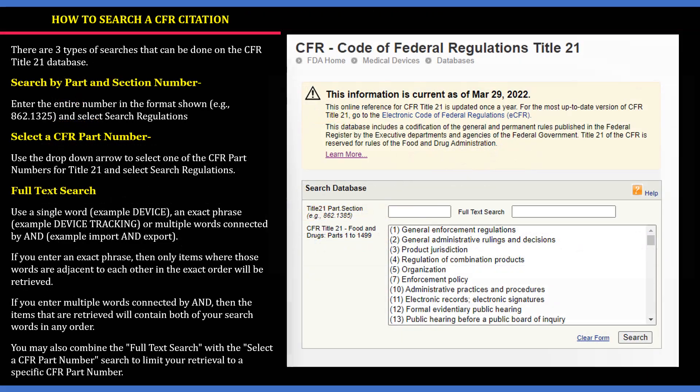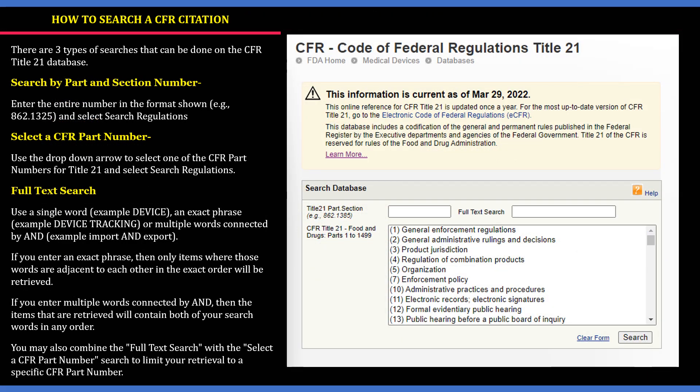If you want to find a rule or regulation related to the Food and Drug Administration, how do you search a CFR citation? There are three types of searches that can be done on the CFR Title 21 database. The first is to search by part and section number. The second is by selecting a CFR part number, using the dropdown arrow to select a part such as Title 21, then searching for a regulation. The third is a full text search — use a single word like 'device,' an exact phrase like 'device tracking,' or multiple words connected by 'and,' for example 'import and export of a device.'